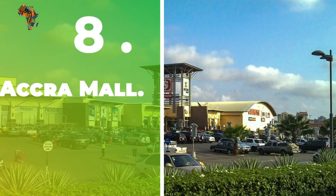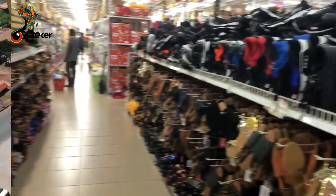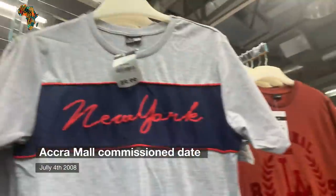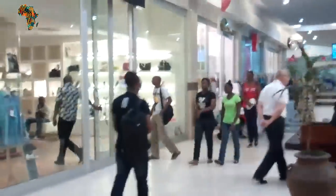Number 8: Accra Mall. The Accra Mall is a shopping mall in Accra, Ghana, on the Spintex Road, which runs parallel to the Tema Motorway. On July 4, 2008, the mall was officially opened. It was started by the late Joseph Usu Akia. Atterbury Property Development, Sanlam, and the Usu Akia family are the owners.